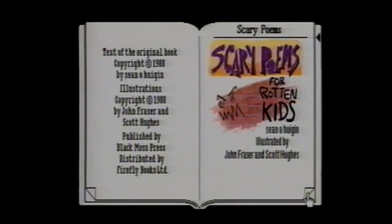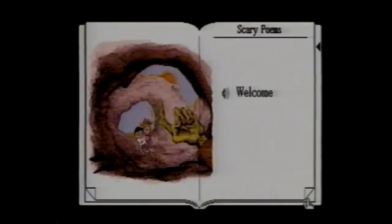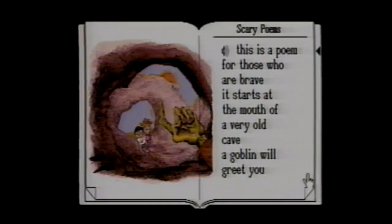Let's try Scary Poems for Rotten Kids, the comic anthology by the award-winning poet Sean O'Hughigan. This captivating collection is improved with the best that new technology can add. First, the story can be read through like a videotape, with accompanying music and sound effects.